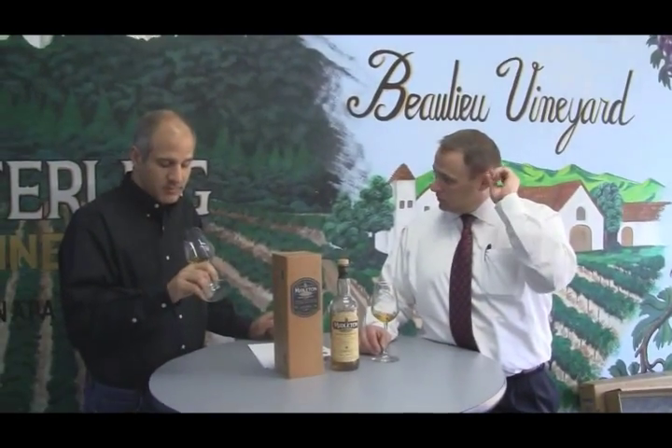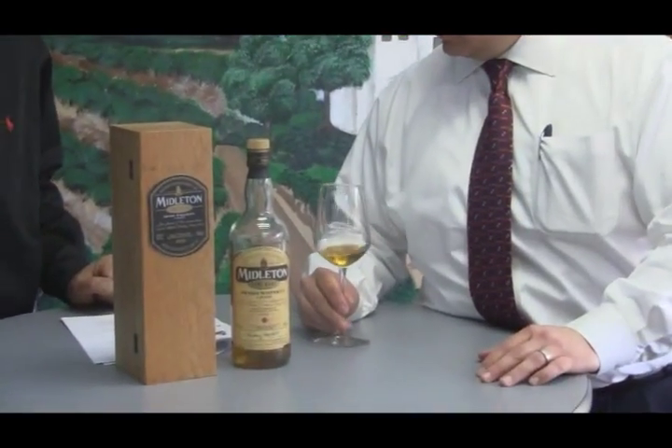This would be perfect with food. You could drink this with food — perfect as an after-dinner drink, a dessert. A little crème brûlée with this would be awesome. Very nice.